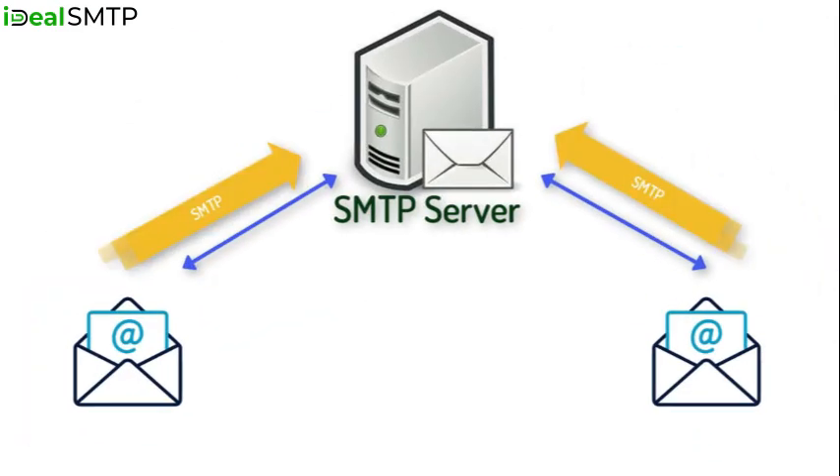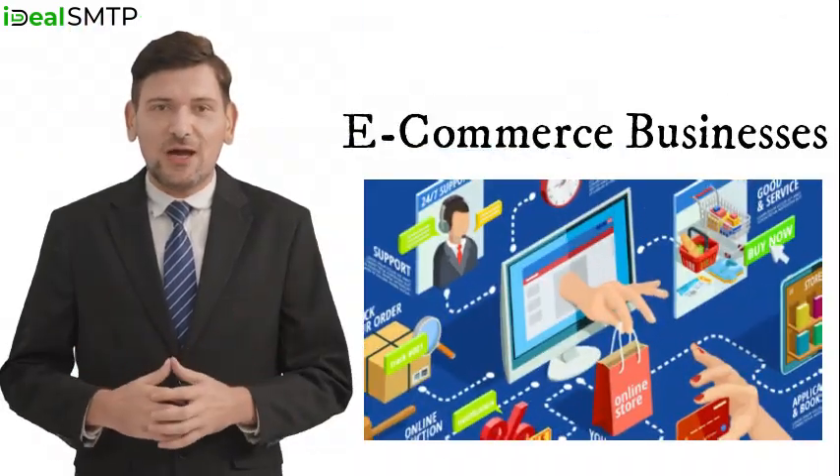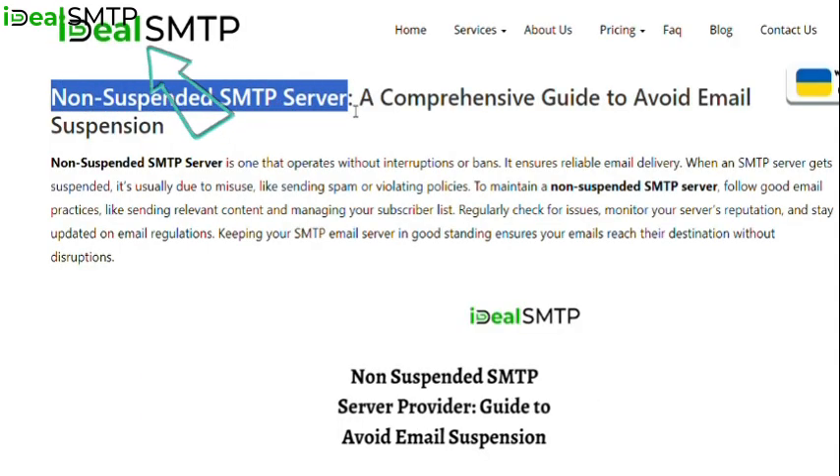Our SMTP server for bulk email is great for affiliate marketers, digital marketing agencies, real estate professionals, e-commerce businesses, small business owners, and many others. Let's see the special features of IdealSMTP's non-suspended SMTP server.